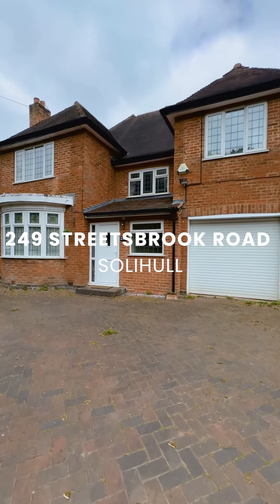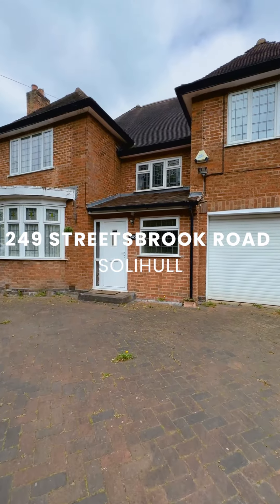Hello, I'm Evie and today I'm here with you on Streets Brook Road where we have this fabulous five-bedroom detached property. Let's take a look inside.